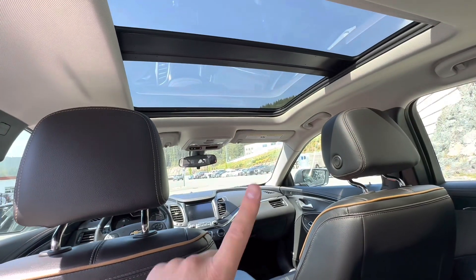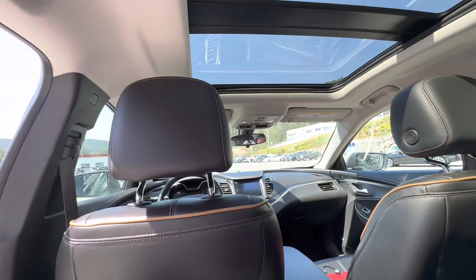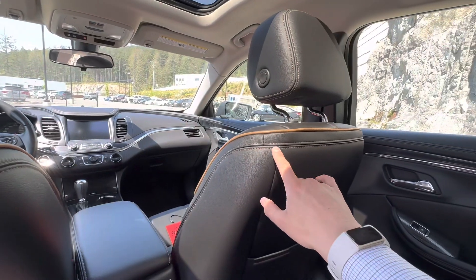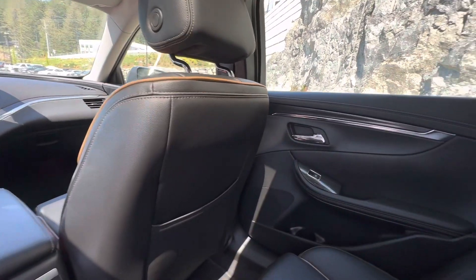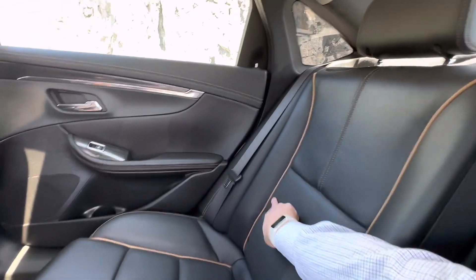One of the first things you'll probably notice is a large dual sunroof there, lets in a lot of light, gives a very open feel. Not only that, you can notice the nice fine stitching that it has throughout the interior. Beautiful piping to match it as well.